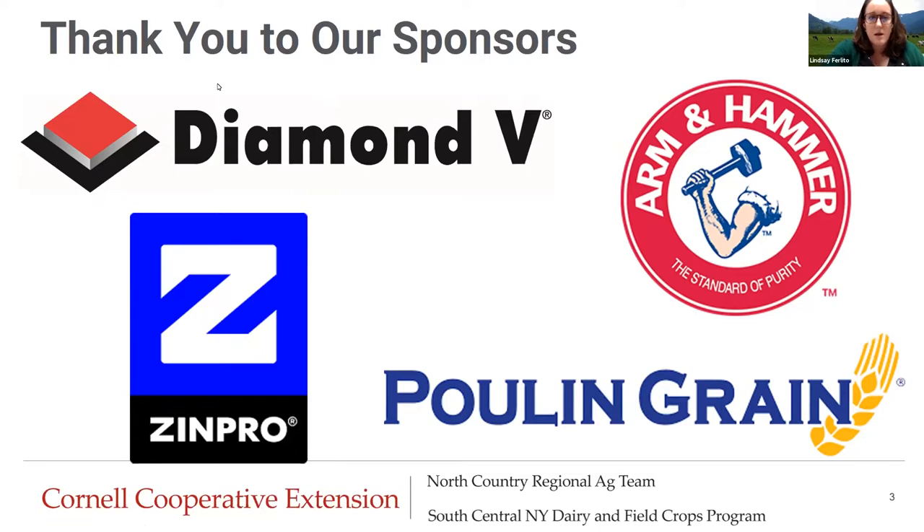We'll get started. If you have any questions, feel free to put them in the Q&A box and we will get to them at the end once Katie is done presenting. So Katie, I'm going to stop sharing and then you can start sharing.